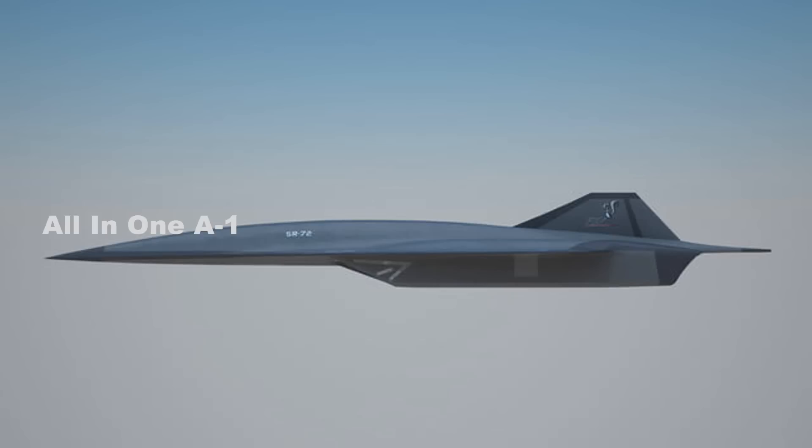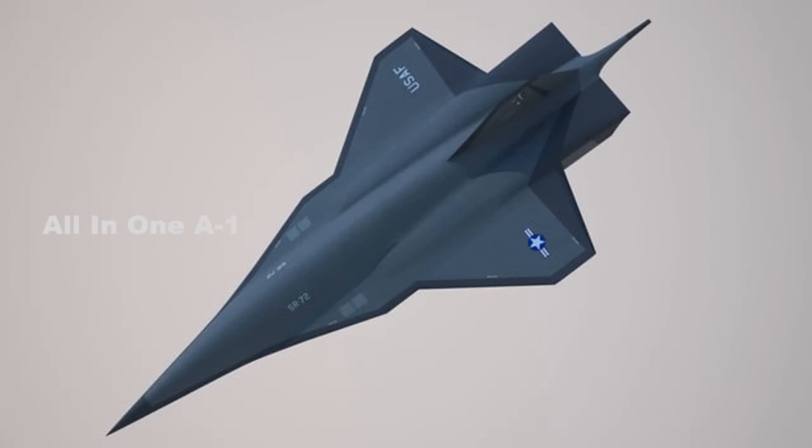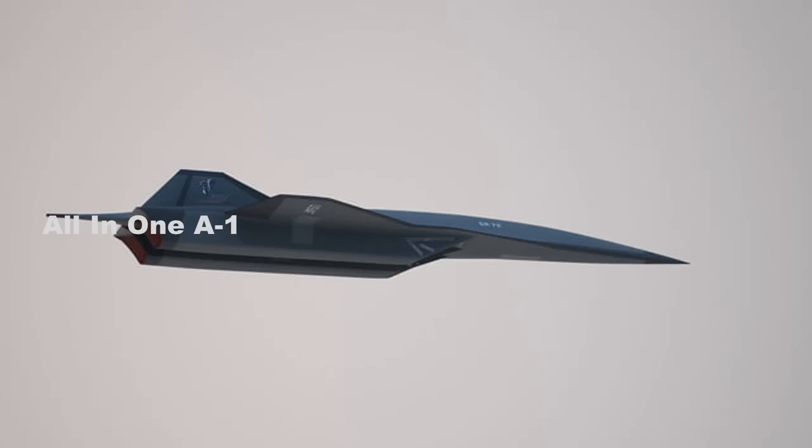Taiclet said that members of the Skunk Works team had partnered with Top Gun's producers to bring cutting-edge, future-forward technology to the big screen, before referencing critical work in hypersonic flight. That admission follows a previous tweet by a Lockheed Martin executive, John Nielsen, the director of communications, in which he pointed to rumors that the fictional jet could provide a sneaky peek at what might be the Lockheed Martin SR-72.